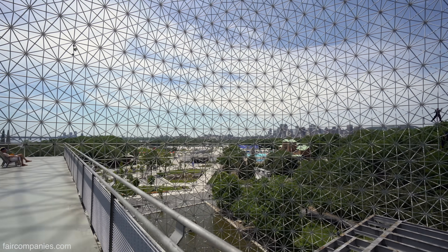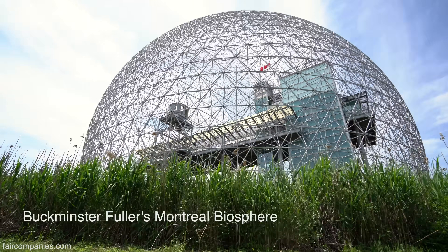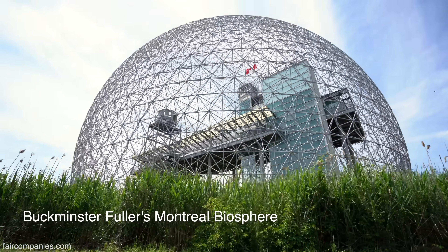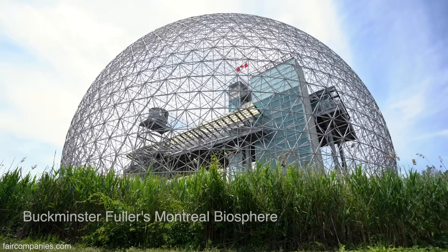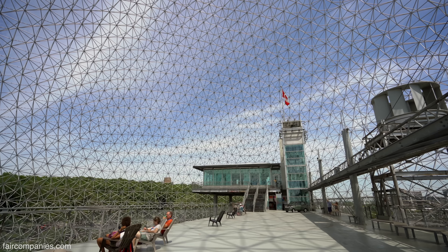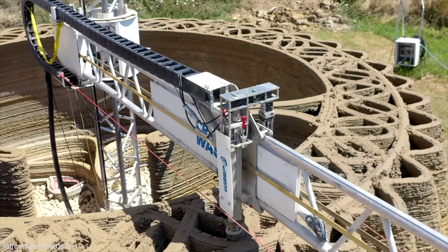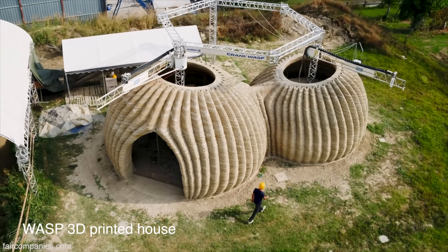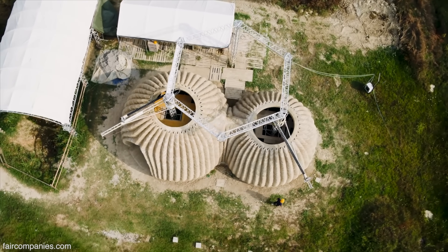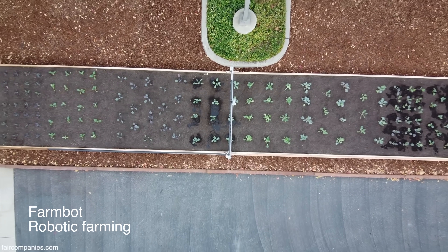Tech from space exploration has had great use on Earth, like Velcro. So maybe thinking about space colonies can help us build better and faster homes on Earth. We've seen Bucky Fuller's grand ideas, and we've seen 3D printed homes from Earth. But even if we managed to print our homes from lunar or Martian dirt, how challenging would it be to live on the moon or Mars?